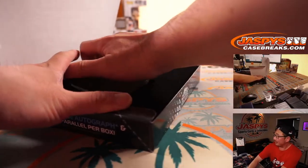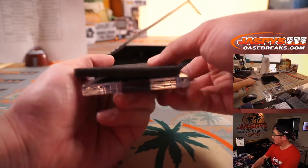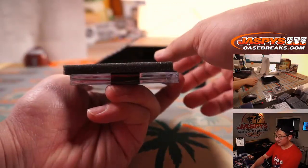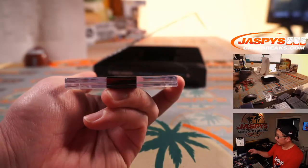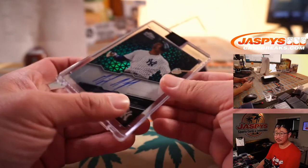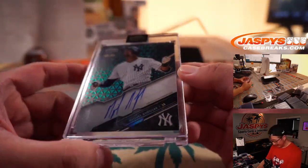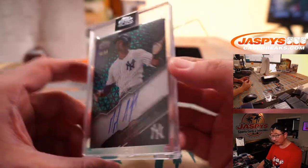And the final hit — it's an autograph to 99. And that is Miguel Andujar, 40 out of 99.